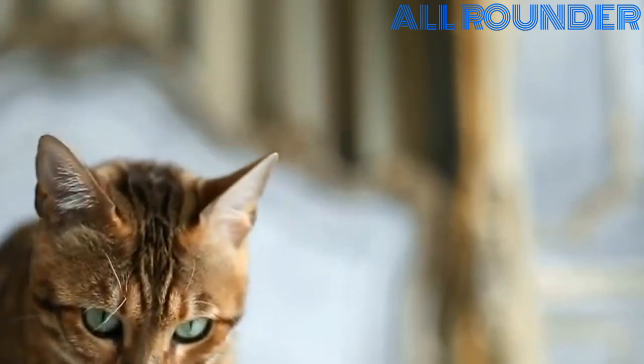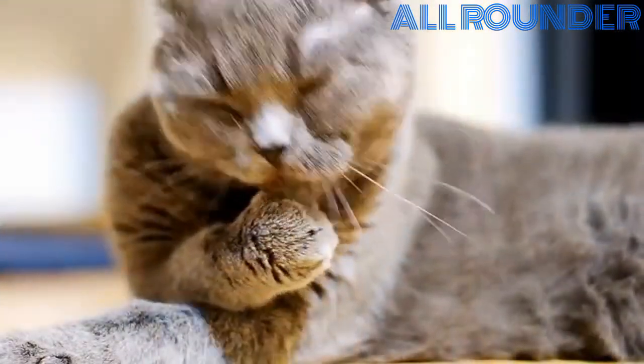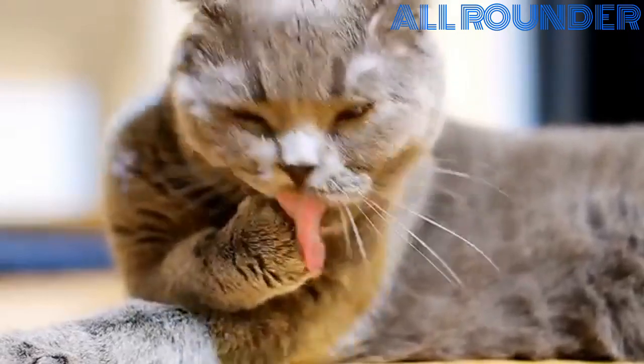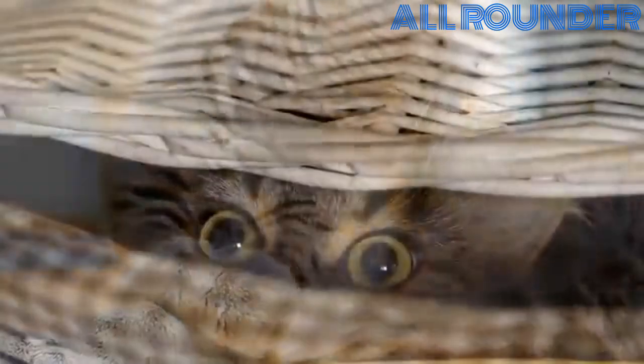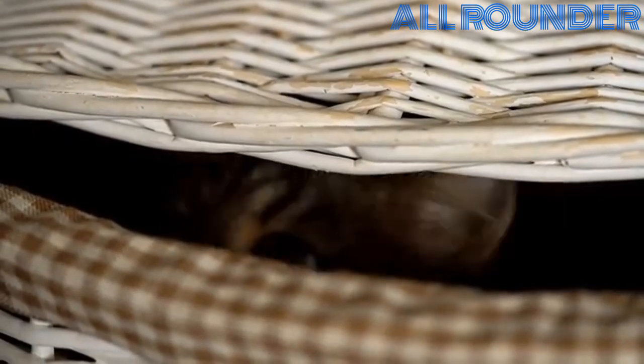Probably the very first training you'll want to give your cat will be in using the litter box, for very obvious reasons. Can a cat be trained? Surprisingly, the answer is a resounding yes, but it has to be done on feline terms. Everything in this video is designed to help you see the world from your cat's perspective, which is an important key to training.